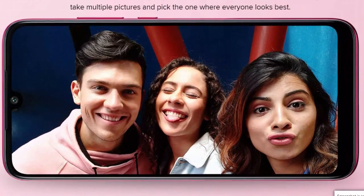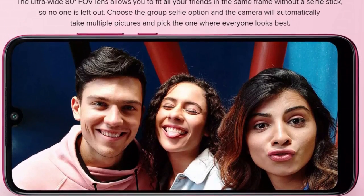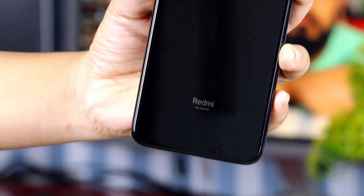The Redmi Note 7 has a 6.26-inch HD Plus display with Gorilla Glass 5 protection. There is a glass back panel on the Redmi Note 7 as well, giving it a glass body on both sides.